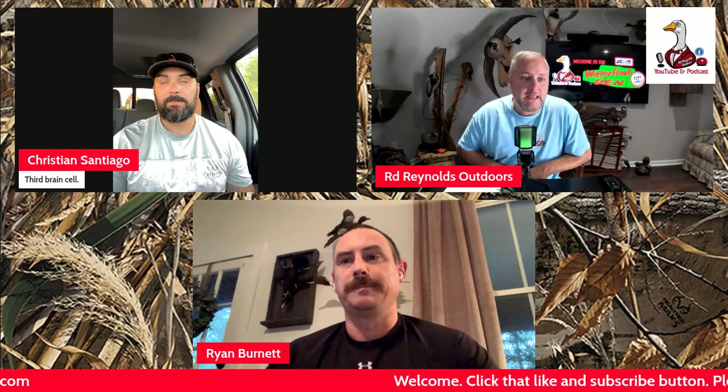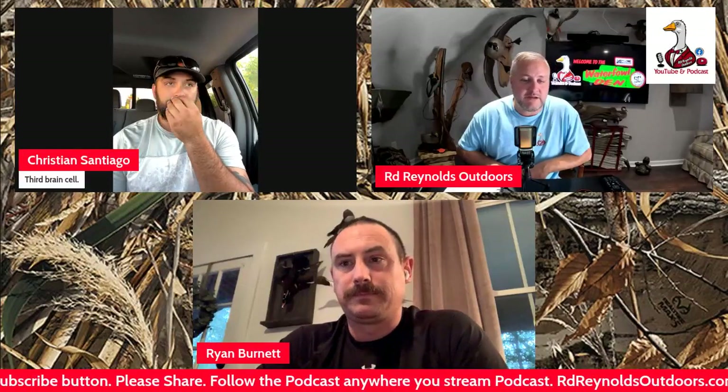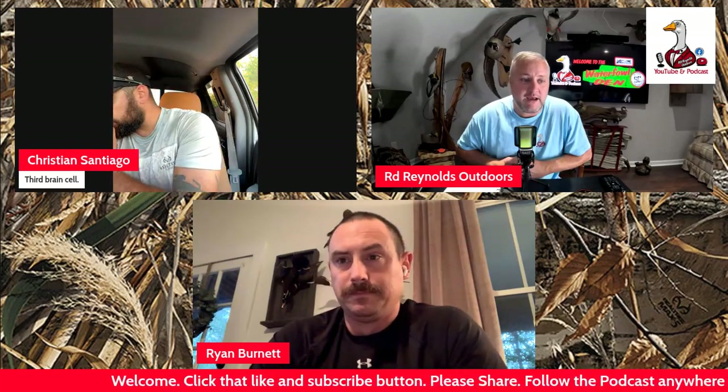You can have two Brownings right beside each other and they are not the same. I have put one shell through a choke and it shoots high and to the left, then literally just switched brands and it goes back to center — nothing changed on the gun, the choke stayed the same, it's just that particular ammo in combination with the wad. A lot of people don't talk about the wad — buffering, fillers — they all have something to do with that shell. Get out and pattern your shotguns.